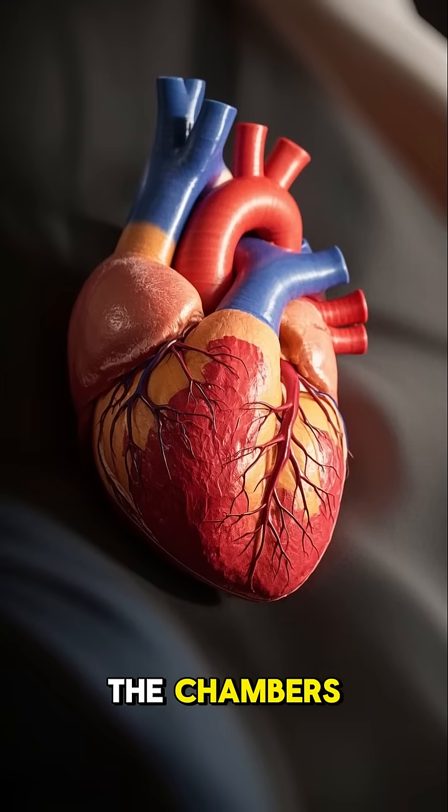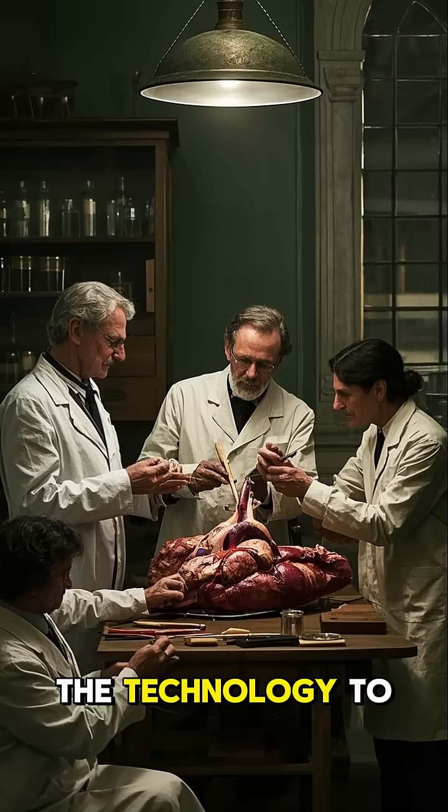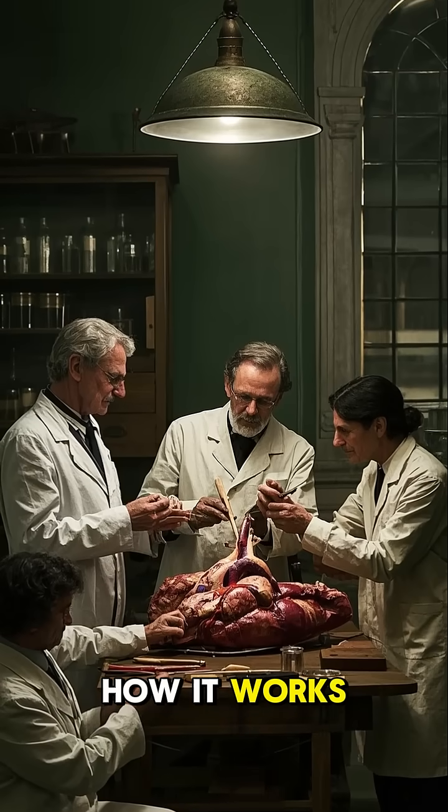They could see the chambers, but they couldn't see the septum. They didn't have the technology to look inside the heart and see how it works.